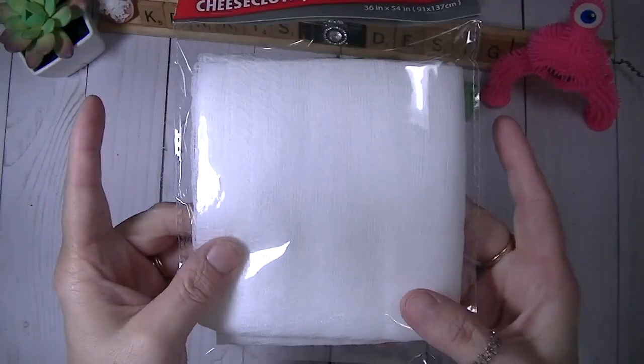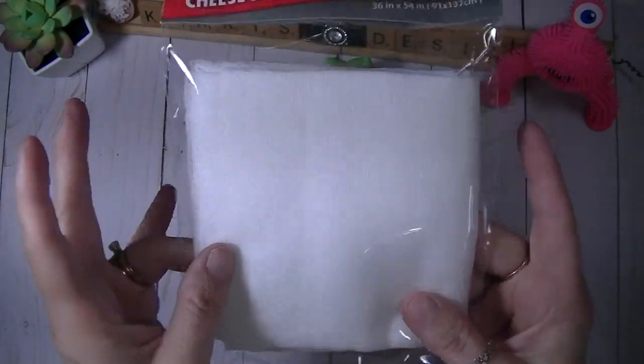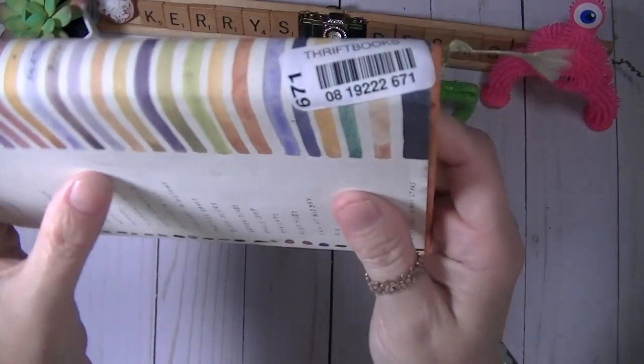Oh, and I also forgot to mention I got some cheesecloth at the Dollar Tree because I wanted to do some mixed-media things with it.